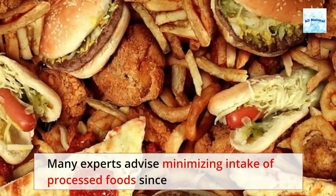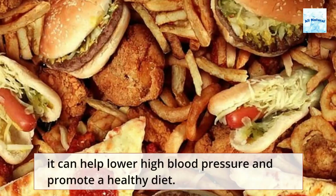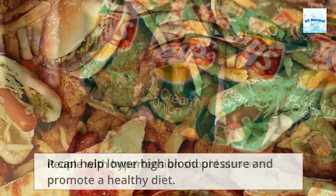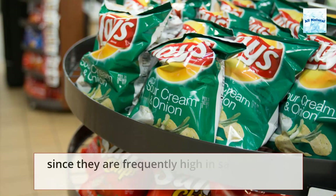Many experts advise minimizing intake of processed foods since it can help lower high blood pressure and promote a healthy diet. People with hypertension should also avoid processed foods since they are frequently high in salt and saturated fats.